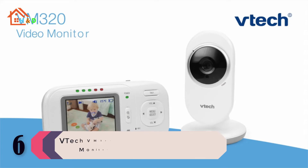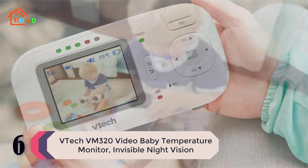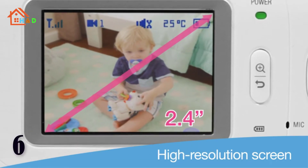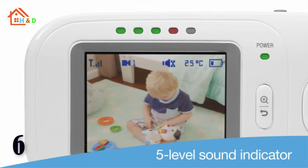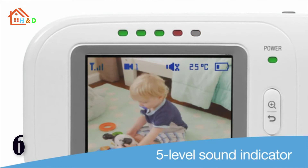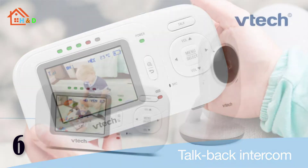At number 6 we have the VTech VM320 video baby temperature monitor with visible night vision. The handy digital monitor with high-resolution 2.4-inch color LCD screen ensures you can see every giggle and smile on full motion video with the ease to carry it around the house. A two-way talk-back intercom lets you soothe your child without entering the room.